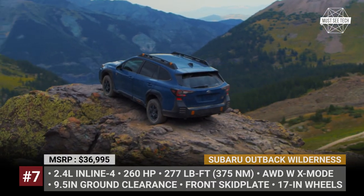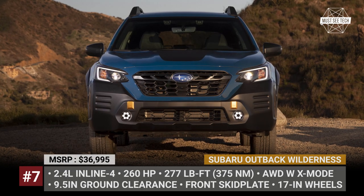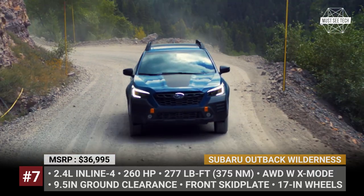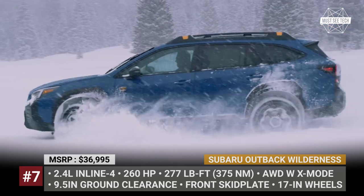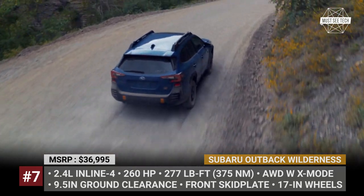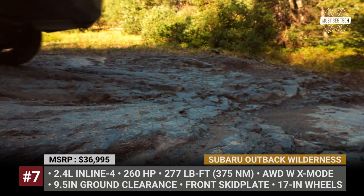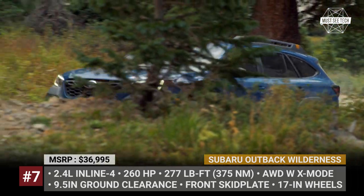Subaru Outback Wilderness. The regular Outback is stuck in limbo between a ruggedized wagon and a compact crossover, but the new Wilderness trim finally establishes its identity as an off-road ready SUV. It offers 9.5 inches of ground clearance, which is 0.8 inches higher than the regular model, made possible by suspension tweaks and raised front and rear bumpers. The latter also improved the Outback's approach, break-over, and departure angles, now set at 20, 21.2, and 23.6 degrees respectively. The exterior revisions include downsized 17-inch wheels in gloss black, Yokohama all-terrain tires, copper accents, new LED fog lights, and a strengthened roof rack with 700-pound capacity.